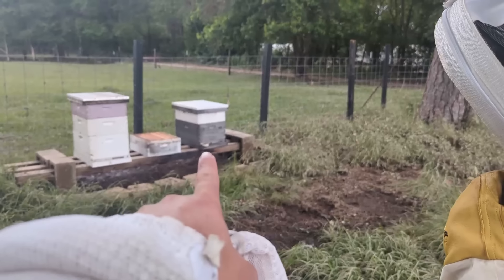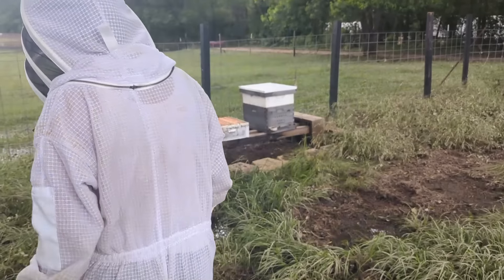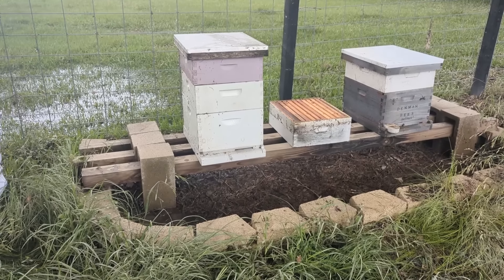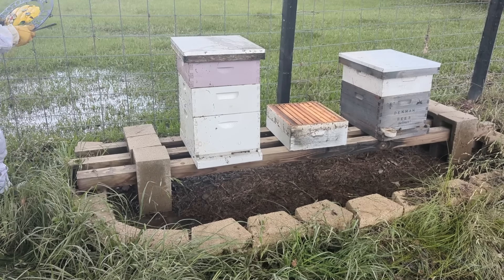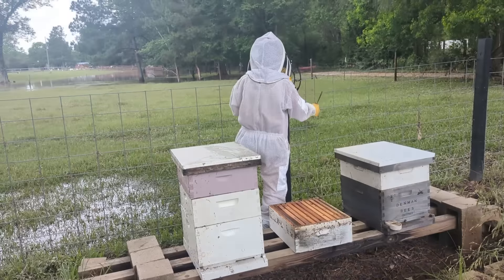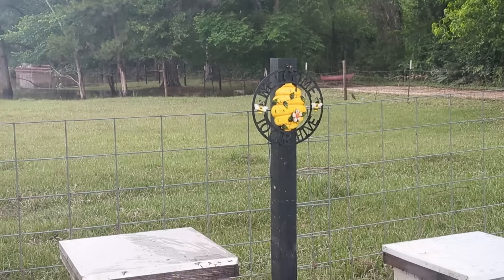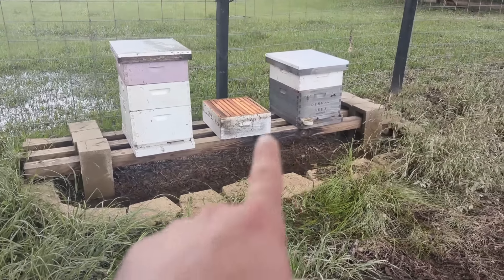It makes me so sad — nothing in this hive at all. Very little of the bees remaining, not sure about the queen or anything. They're trying to go back in and figure out what's going on. It's very sad. Left that box off — there's nothing in it.